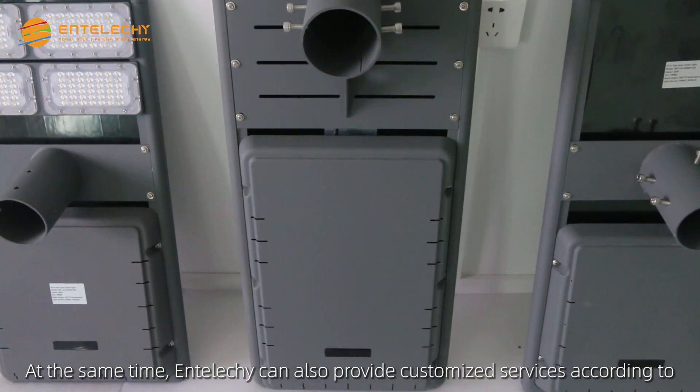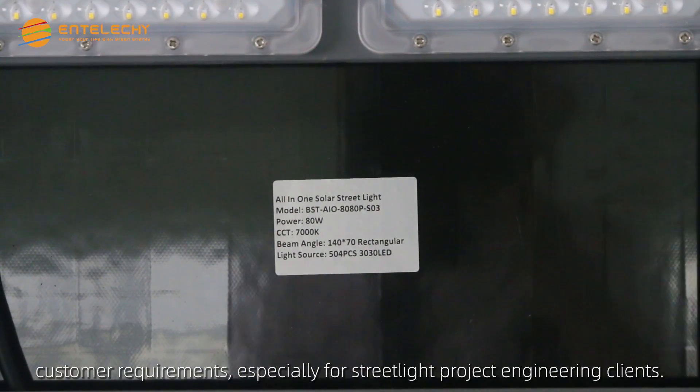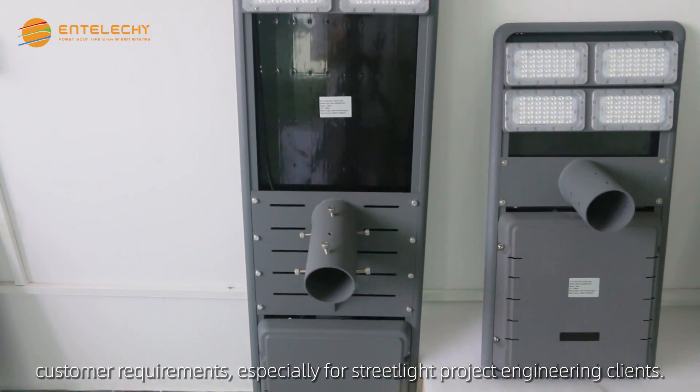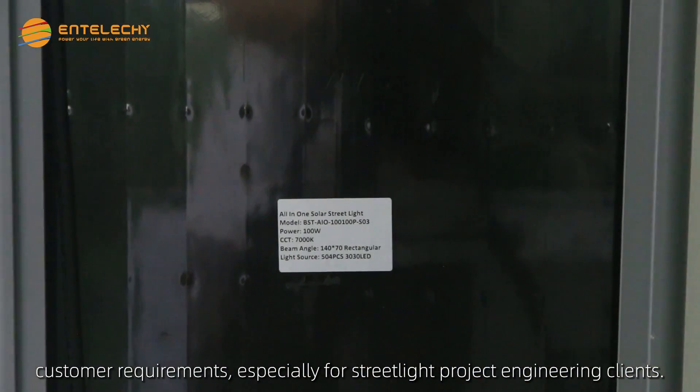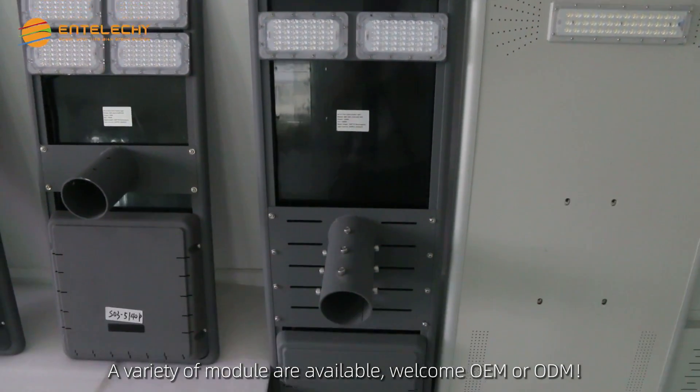At the same time, Enteliche can also provide customized services according to customer requirements, especially for street light project engineering clients. A variety of modules are available. Welcome OEM or ODM.